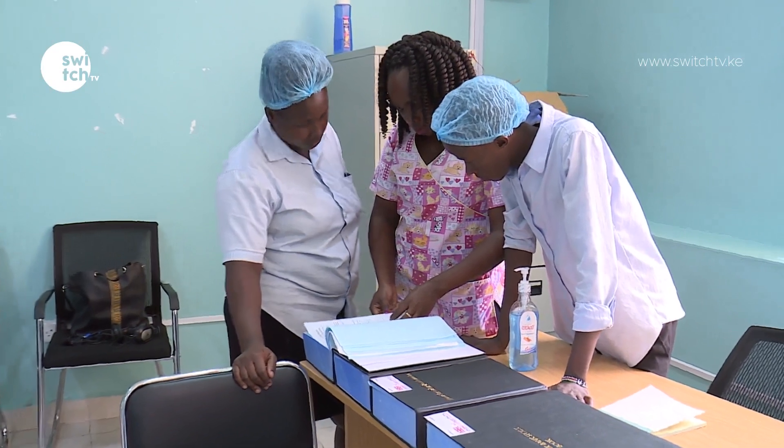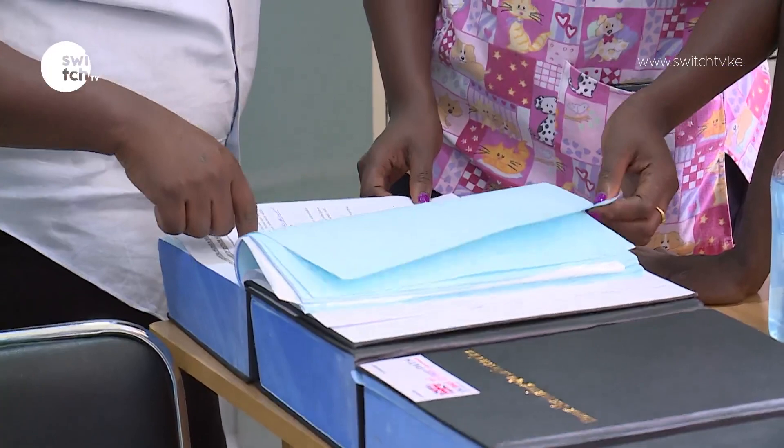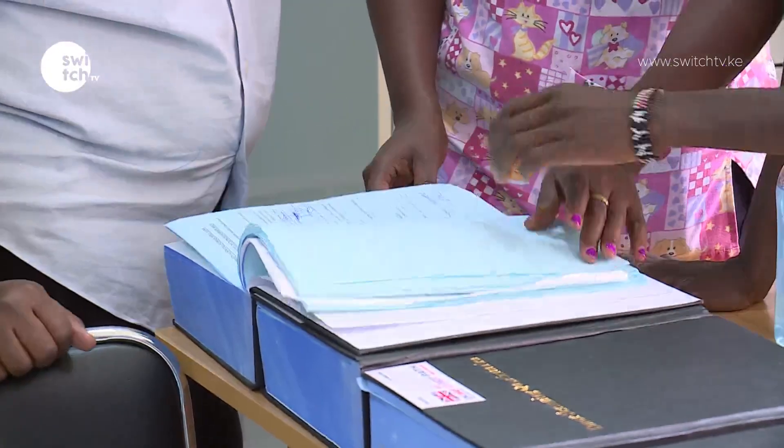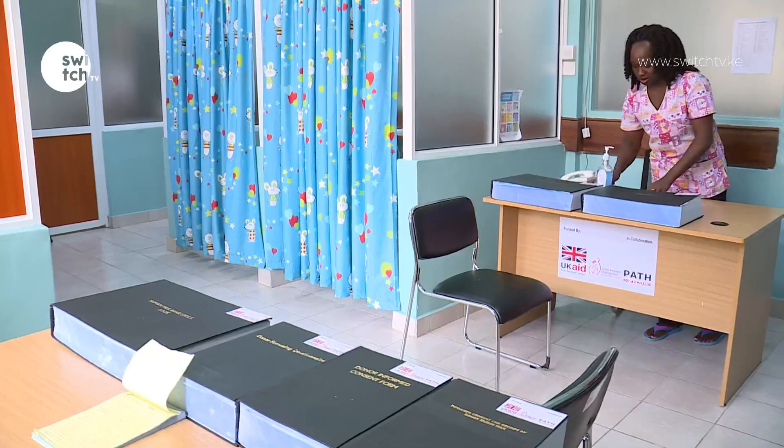Faith Njeru is a pediatric nurse working at the human milk bank at the Pumwani Maternity Hospital. In the new unit, she narrates the process of donating to storing milk once an identified donor walks into this room.